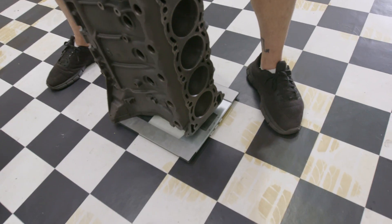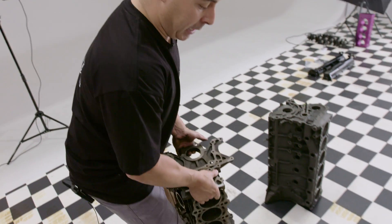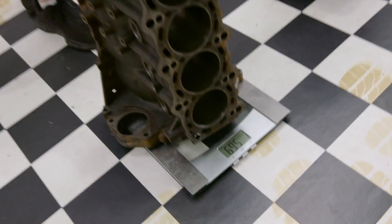Final test is weight. We've done all our other testing and we know the 2JZ is a denser, harder block — it should be heavier. The RB weighed in at 68.8 kilograms. Now weighing the 2JZ: 56.9 kilograms. That's a good 10 kilos difference. Myth busted!